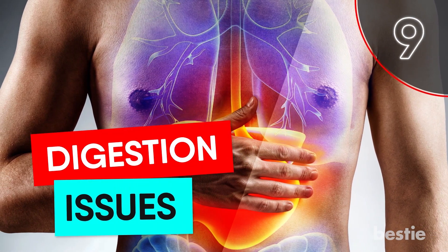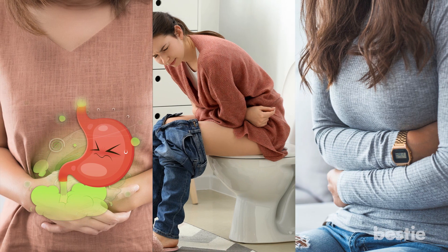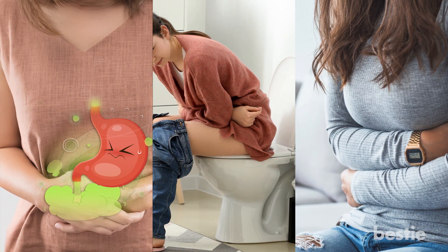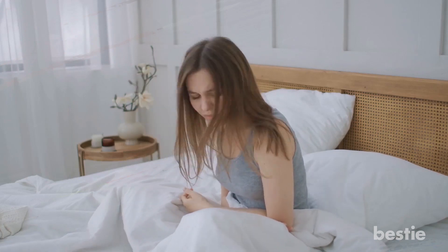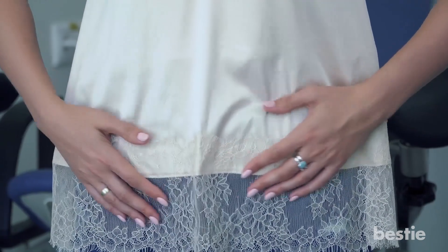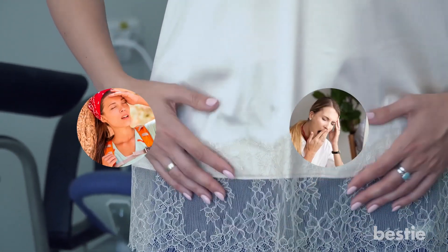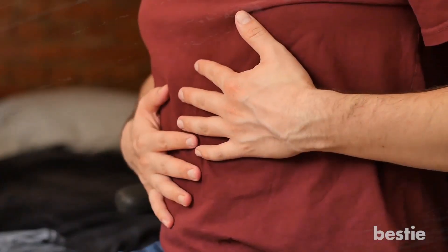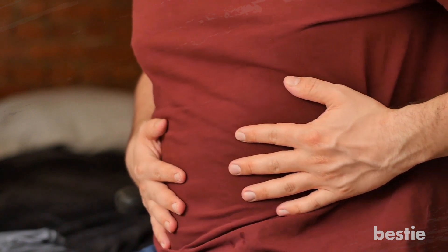9. Digestion Issues. Digestion issues such as gas, diarrhea, and constipation may also point to gluten intolerance. If you are experiencing any of these symptoms regularly after eating gluten, you should definitely take note. The majority of people who are gluten sensitive regularly experience diarrhea, which can lead to larger issues like dehydration and fatigue. One of the best things you can do is to be aware of how your body responds to certain foods.